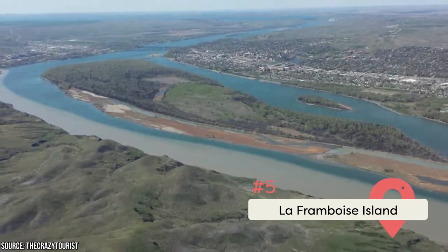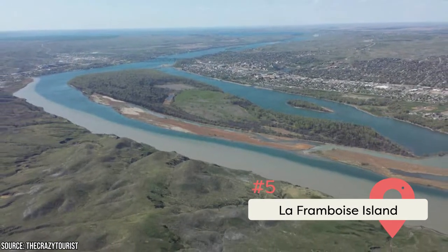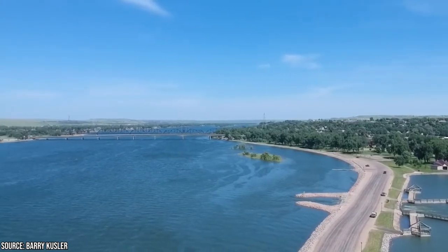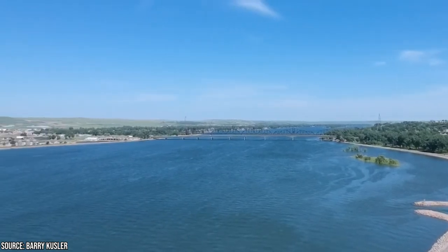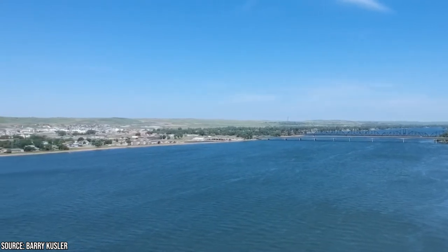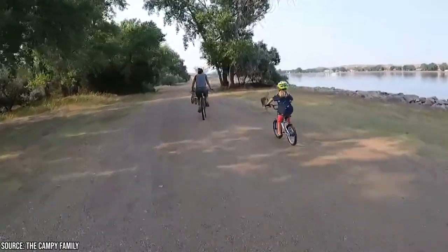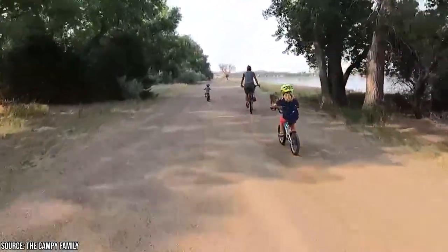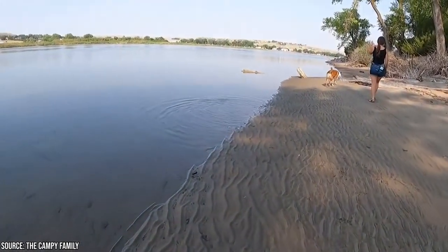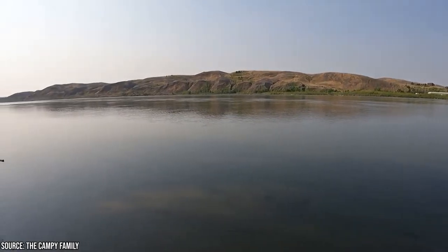La Framboise Island Nature Area is located along the Missouri River, and paying it a visit is one of the best things to do in Pierre, South Dakota. This scenic island is magnificent with its lush greenery covered in trees and meadows, and it's home to numerous species of wildlife and birds. Some of the common wildlife include deer, wild turkeys, and bald eagles. Its facilities include hiking and biking trails, a boat ramp, a fishing dock, and a picnic shelter. Visitors can stroll through nature trails shaded by Russian olive, cedar, ash, and native cottonwood trees.